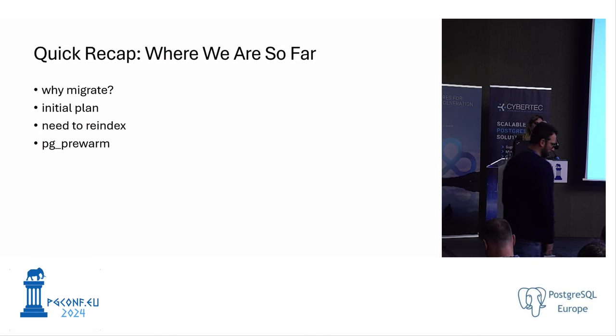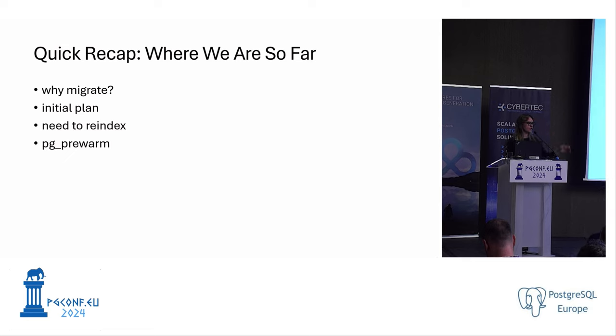Quick recap: we migrated because CentOS was reaching end of life. Our initial plan was to create standbys and do a failover, but it turns out we also need to re-index our database. To speed up that process, we decided to use pg_prewarm as well.